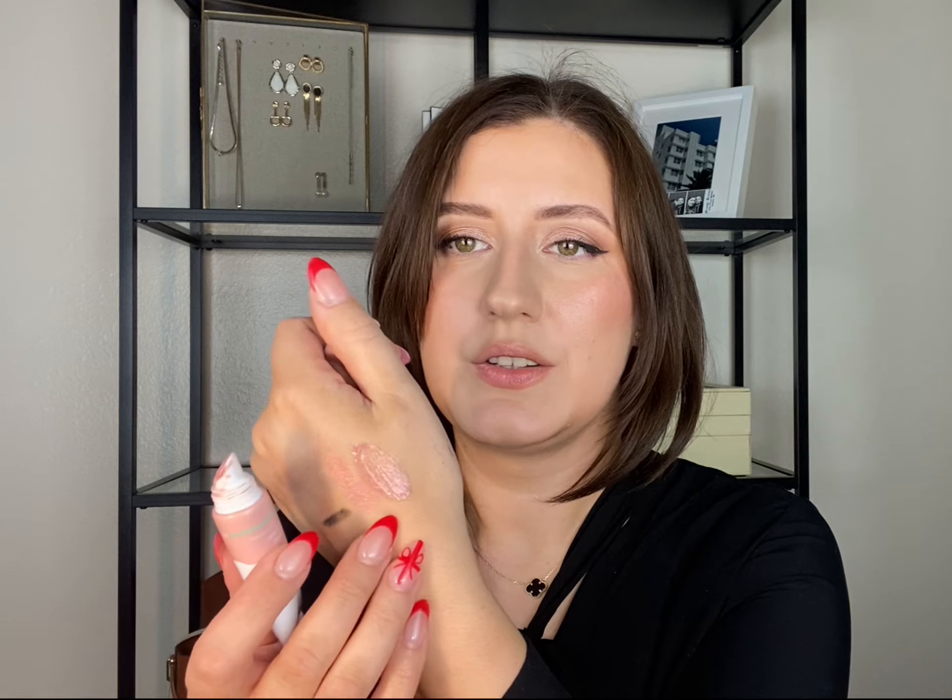I have three lipsticks to mention, though I can only find two right now. The first is NARS Orgasm — the name is inappropriate but it's a bomb product. It's really hydrating, gives my lips a beautiful tint, and I use it on a daily basis. The second is Kopari Lip Glossy in Birthday Suit — a beautiful pink shade. I don't know when I started liking pinks but I've really been into them lately.